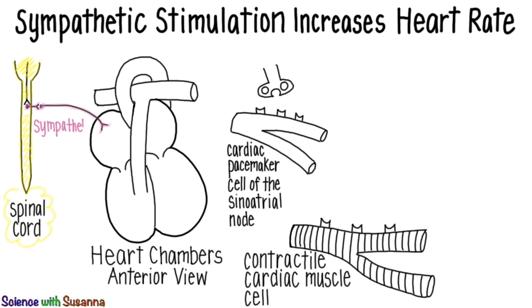sympathetic motor neurons project out from the spinal cord and synapse at the top of the right atrium of the heart in the sinoatrial node.